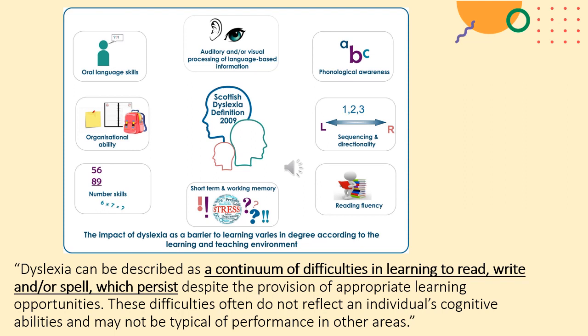The Scottish Government definition of dyslexia is what we use in Falkirk Council and at Cumley Park. There are many different areas of difficulty that can be associated with dyslexia. Phonological awareness is one area — that is trying to match sounds and letters, being aware of rhyming, being able to blend and segment sounds and words, and being able to work out syllables and words.